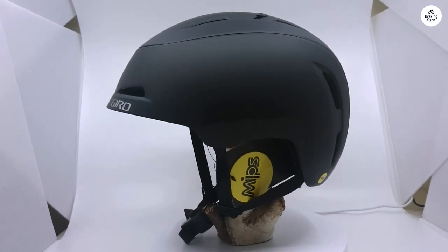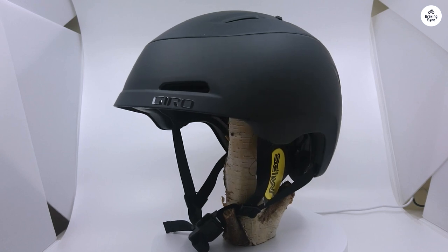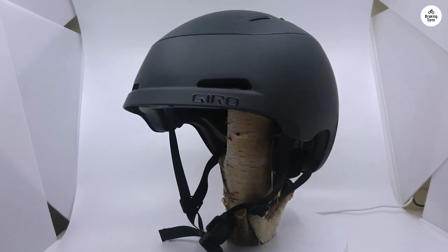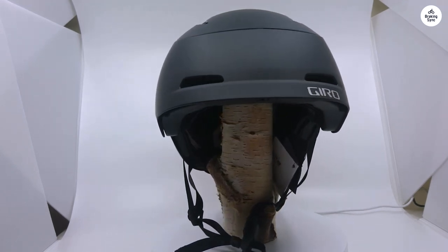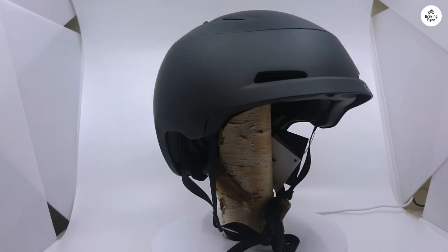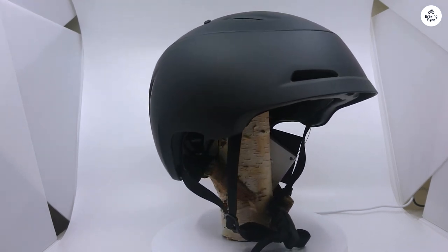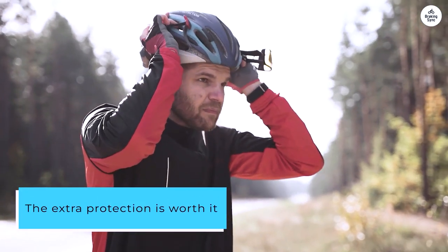I've noticed one issue though — the chin strap tends to loosen under slow tension. If I hang the helmet on my handlebars, the strap can loosen in about 20 minutes. As others have mentioned, this helmet is quite large and a bit heavy. But since my Segway scooter can go over 18 miles per hour and I ride through the busy streets of LA, the extra protection is worth it. I only have one head.